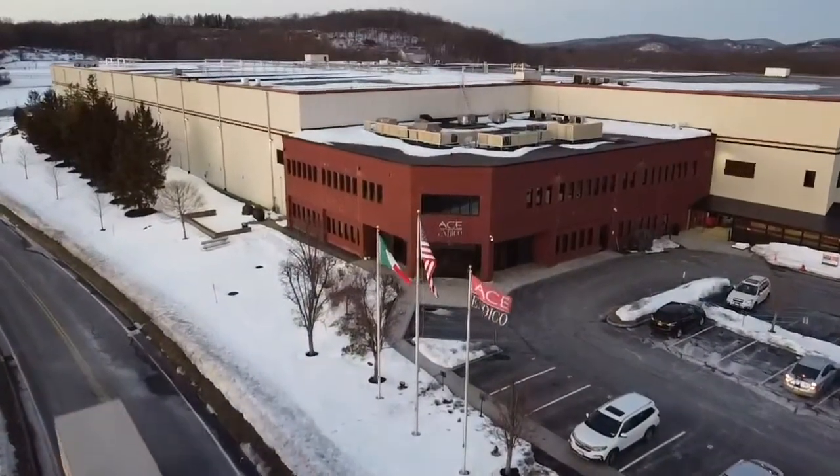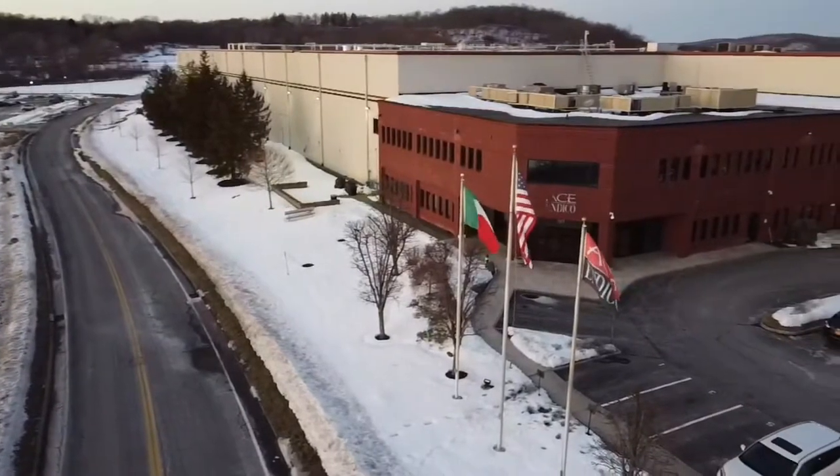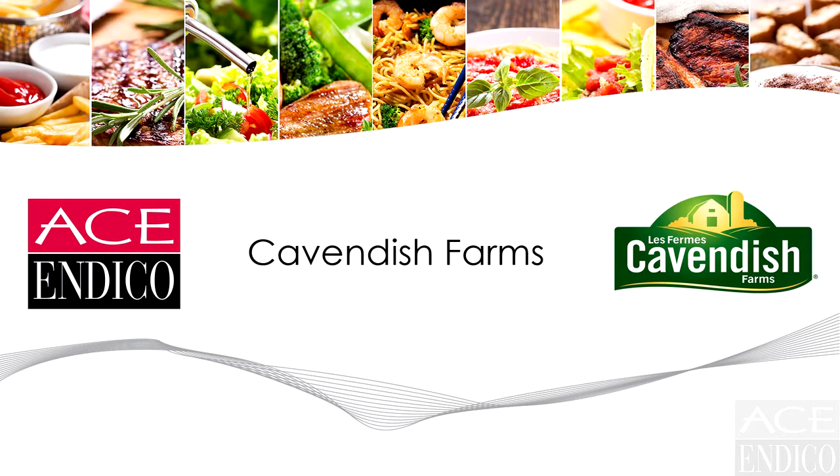Welcome to the Ace Endico Virtual Training Series. Today, we'll be highlighting Cavendish Farms and their extensive line of products offered here at Ace Endico.